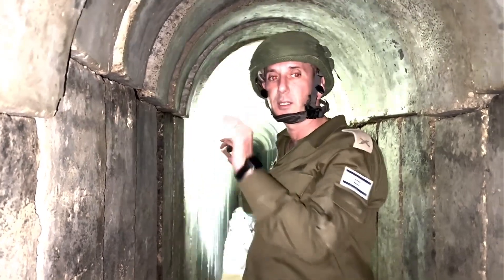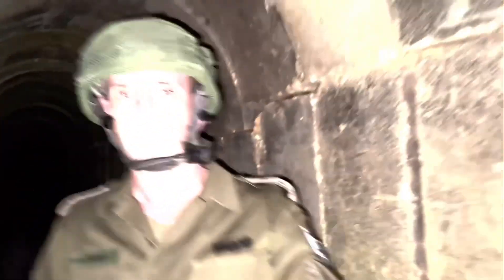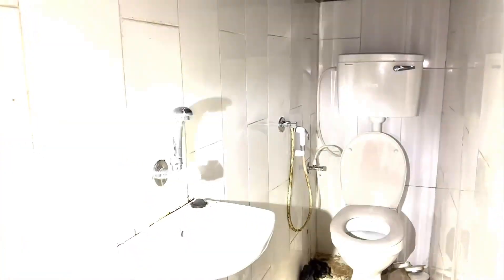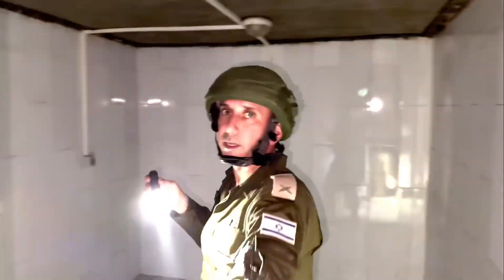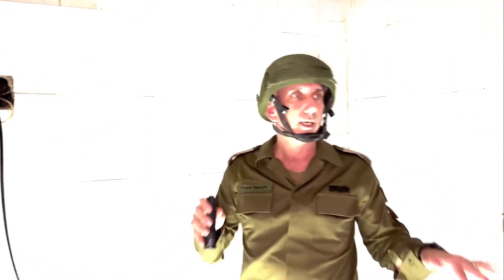Now we're going to see the infrastructure of the tunnel. This tunnel is a complex tunnel — it's not the ones that we know. It's more convenient for long living: you have toilets and you have rooms, rooms that were built in order to contain people. But this room is an operational room that had communication with electricity provided from the sources of the hospital, meaning the hospital is providing electricity.